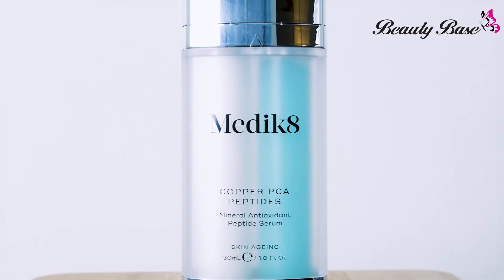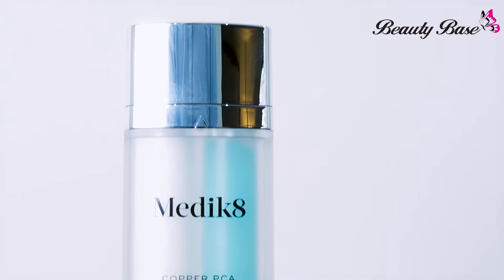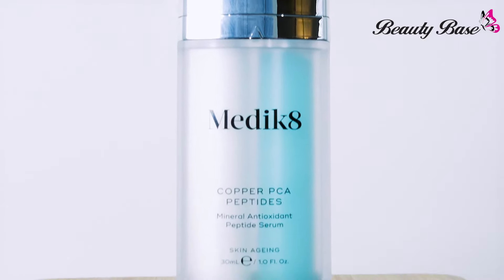The Copper PCA Peptides is the ultimate anti-aging serum to defend the skin against premature aging. This award-winning serum is packed with a powerful combination of antioxidants and Copper PCA, a mineral peptide to recharge and energize the skin whilst lifting and smoothing the skin to reveal a plumper, healthier, youthful complexion.